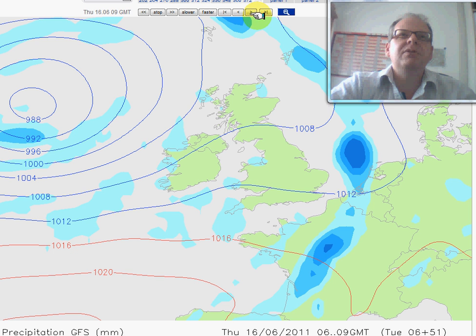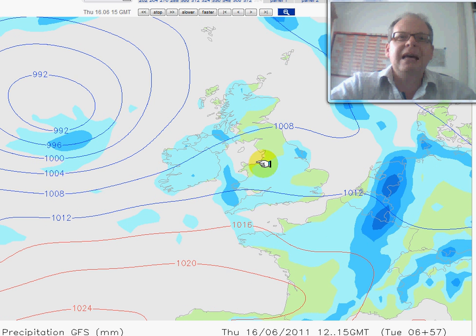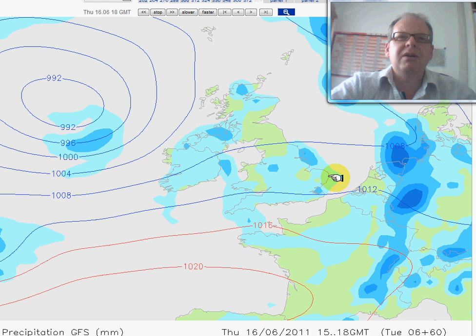A ridge of high pressure then building in from the west through Thursday. That brings a few showers with it, most of them affecting western coasts, perhaps merging to longer spells of rain at times there. Becoming breezy in the south too. Thursday afternoon shows just scattered showers and sunny spells, though one or two of these could be quite heavy, particularly in the west.